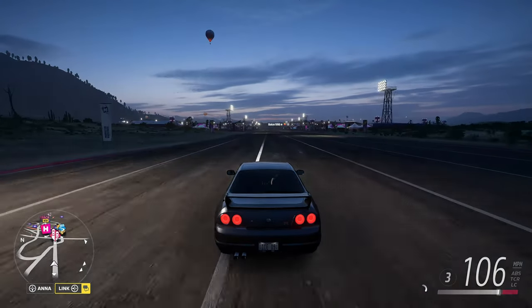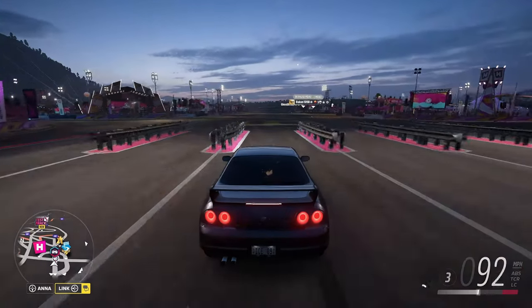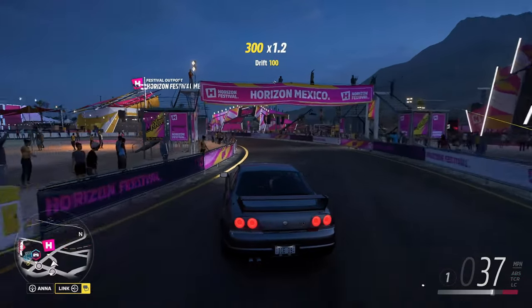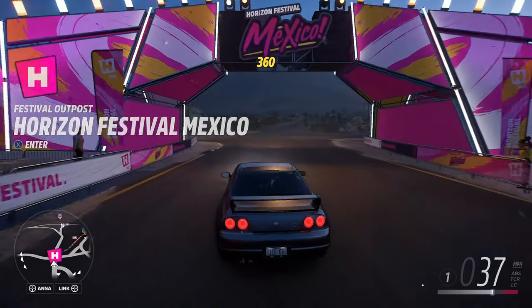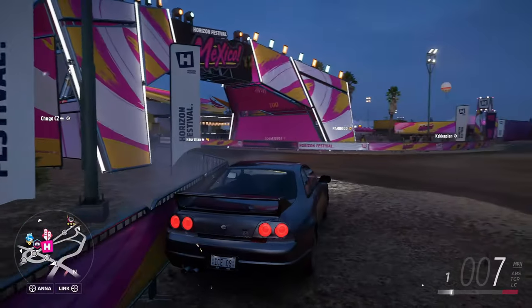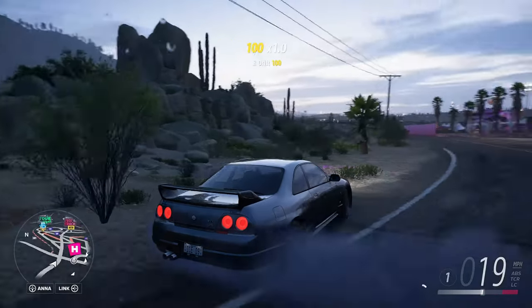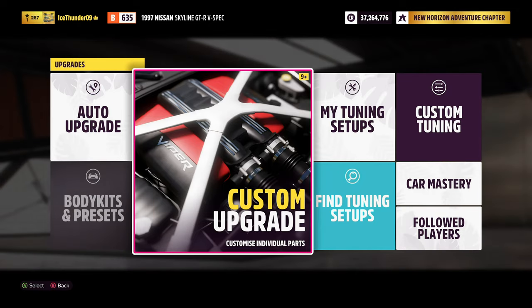112 miles an hour — the Nissan Skyline is a beautiful car, but that's not its best performance. As always, we're now going to head into the festival and upgrade this car, keeping in mind these upgrades are purely for drag strip speed, not actual racing. Let's go in and upgrade with our 163,000 credits.